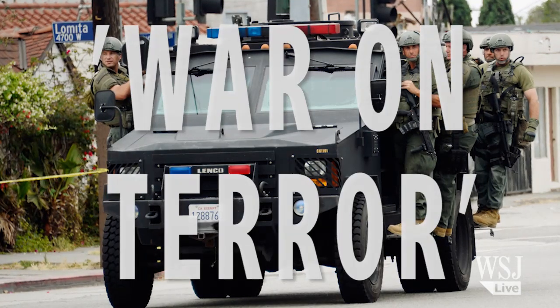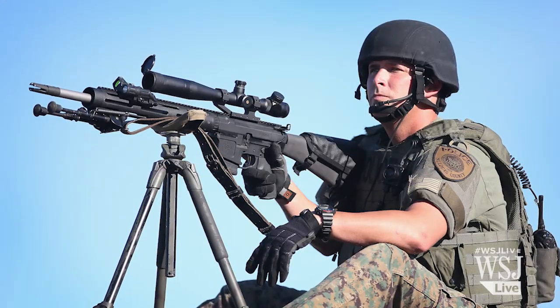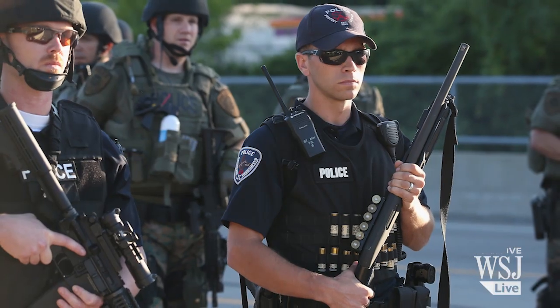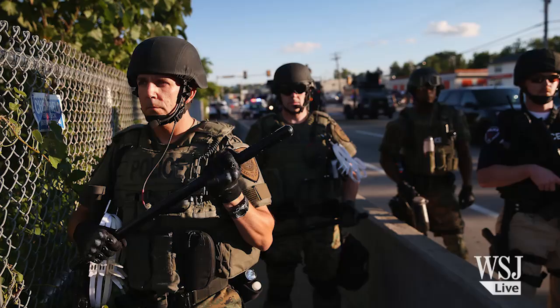Finally, the war on terror and the emphasis on homeland security led to widespread national access to military equipment. More small and mid-sized police forces could procure the same kind of militarized gear that large urban areas had.